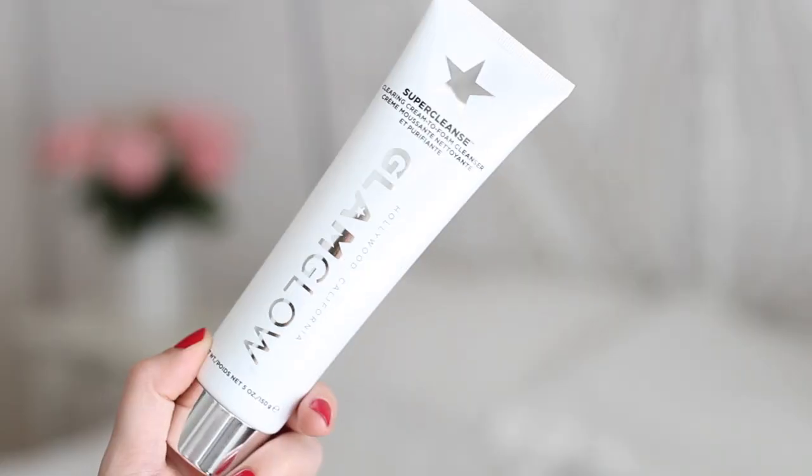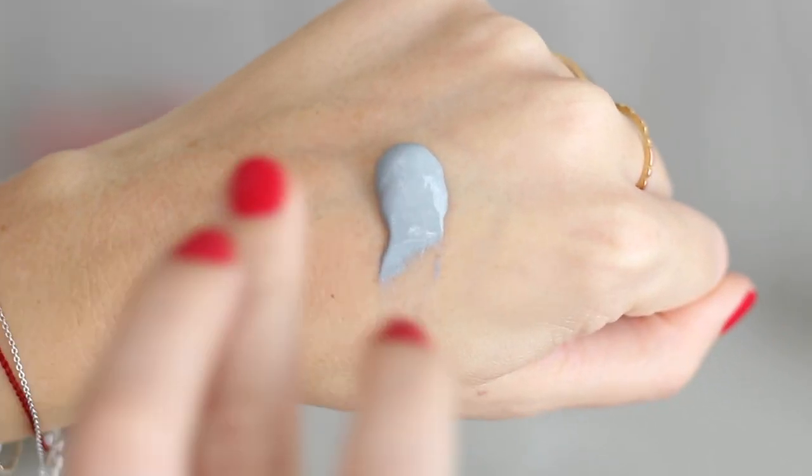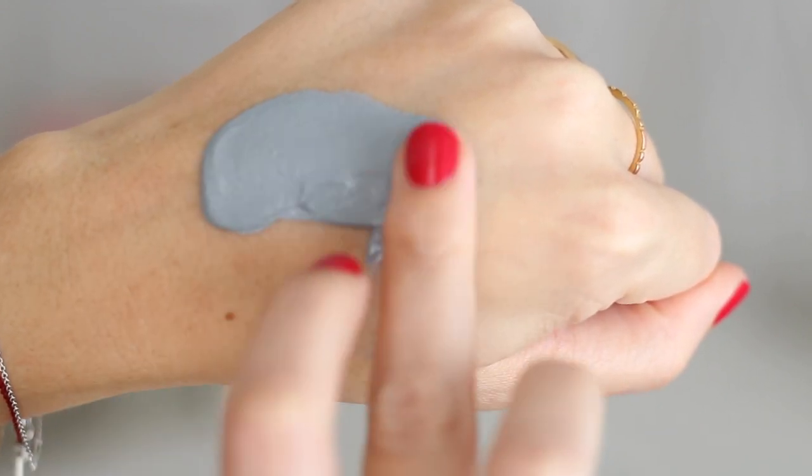Also from Glamglow is the Super Cleanse — a cream-to-foam cleanser designed for oily skin because it contains charcoal, making it very purifying. The key ingredients are three charcoals: bamboo, ubami wood, and coconut charcoal, plus kale, clay, and that same antioxidant. It also contains some lactic and glycolic acid, although they're very far down the ingredients list, so I'm not sure they're there in sufficient quantities to be genuinely beneficial or exfoliating.